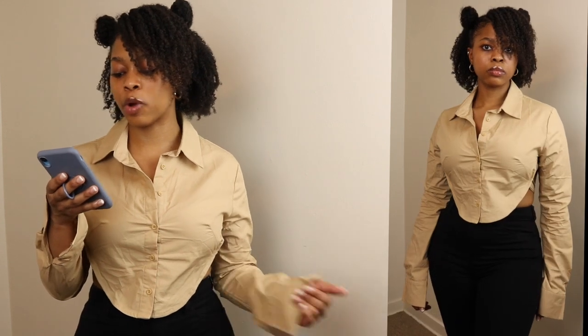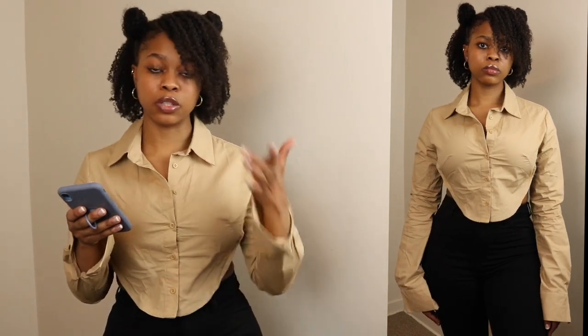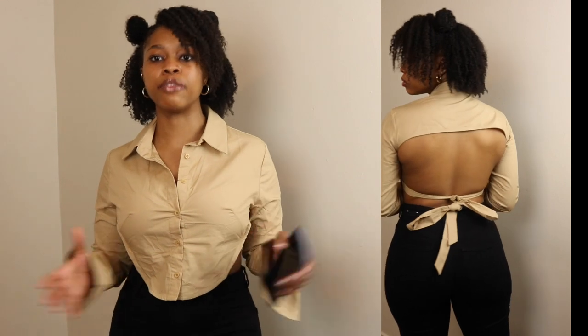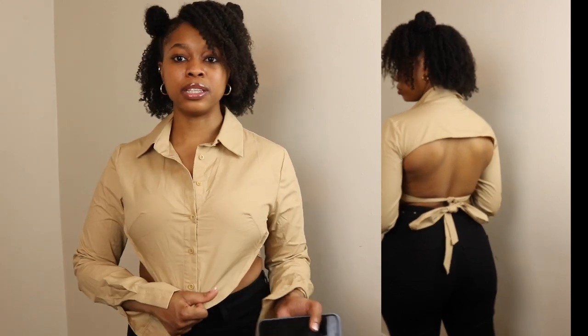This next top is my favorite of the whole haul. It's called the collared cutout tieback curved hem crop top. I got it in a size small — they have it in four other colors, which I definitely want to get. In a small it has nice breathing room. This is a top you wouldn't wear with a bra, but if you have bigger boobs and want them supported, you can use Skims, booby tape, or whatever you use. The back is all the way out.